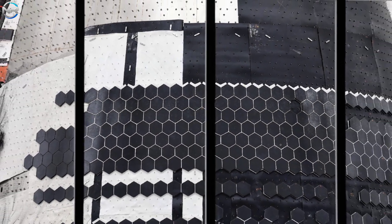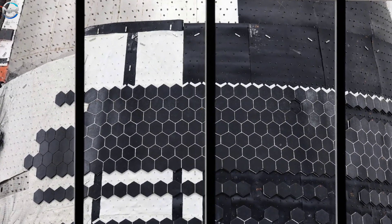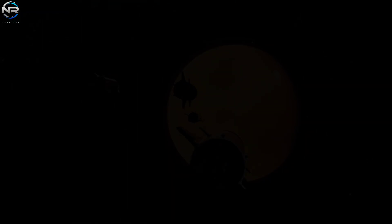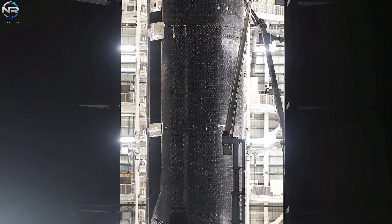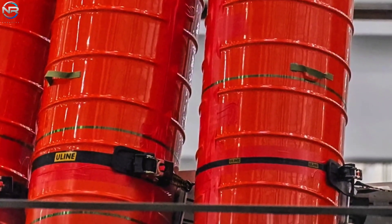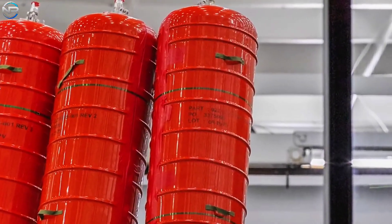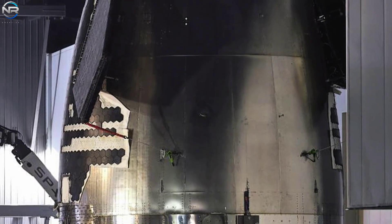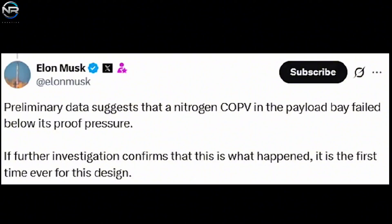As the initial elements of Ship V3 begin to take form within Mega Bay 2, the future of Starship is now imminent — materializing right in front of us. Every newly constructed segment draws SpaceX closer to interplanetary exploration. The revamped composite overwrapped pressure vessels, or COPVs, now visible in the payload section with their bright orange color, demonstrate major improvements in durability and thermal resistance. This directly addresses concerns from V2: during the S36 test, Musk pointed out that a nitrogen COPV in the payload bay did not meet its proof pressure. SpaceX has since revamped the system to enhance dependability for Starship V3 and future Super Heavy enhancements.